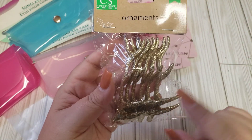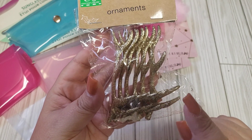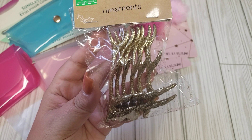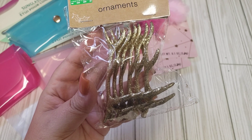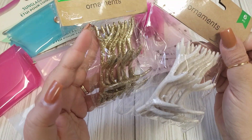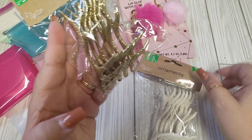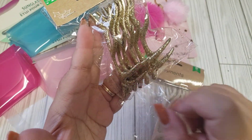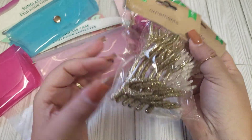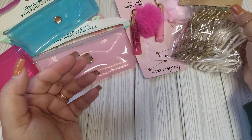I was able to find the little antlers. They had the gold glittered, white glittered, and also a bronzy brown. I only picked up the gold and the white. I think these are fine to use as layering pieces. Another option is you can even wrap some trim around them to get a little trim sample — a super cute way to decorate the little antlers.